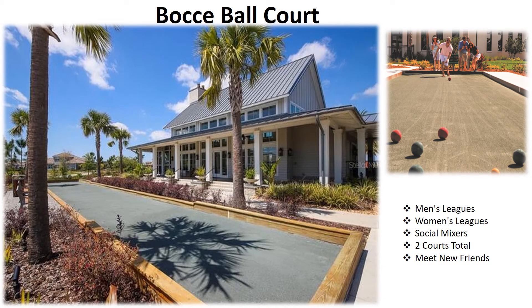The Bocce Ball Court offers a fun and low-impact sport that is easy and amazing to play. It will host men's leagues, women's leagues, and social mixers, and is a great way to meet new friends.